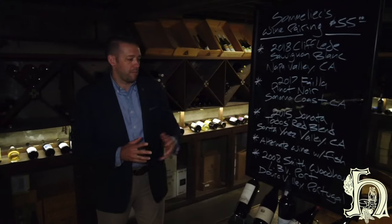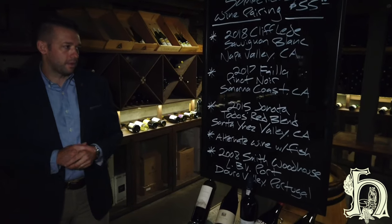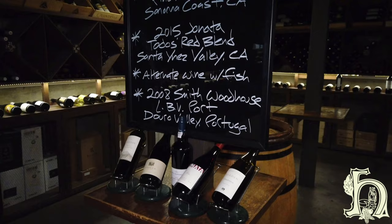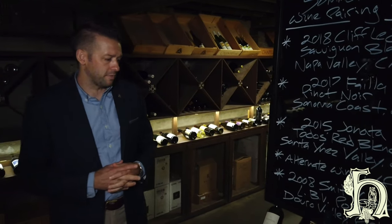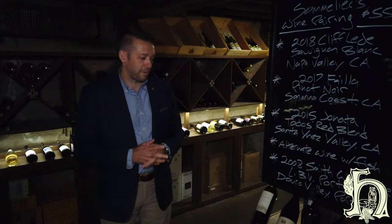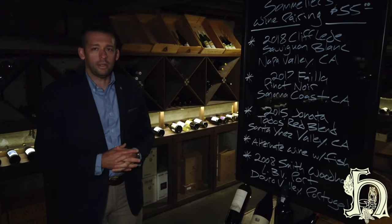We also put together a sommelier pairing every night that's custom-tailored to that night's menu. Myself, along with our other sommeliers on our team, will taste the food, go through our cellar, and pick wines that will really elevate your enjoyment of both the food and the wine. It's a great option for smaller parties, tables of two, because even if you're a big wine drinker, you're probably not going to take down three or four bottles. The pairing gives you the option of having that variety and having wine to complement each dish.